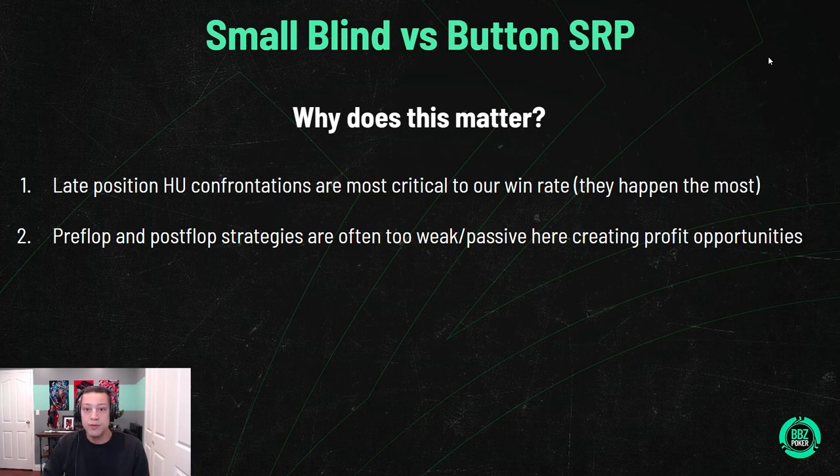It's a very important scenario that gets understudied by professionals. Late-position heads-up confrontations are essentially the most critical to our win rate. If you look in your database, you play more heads-up pots than multi-way pots above 50 abi. The big blind is by far the most important position, followed closely by small blind and button. Pre-flop and post-flop strategies here are often too weak, so there's a lot of opportunity to do better than the metagame and pick up extra EV.